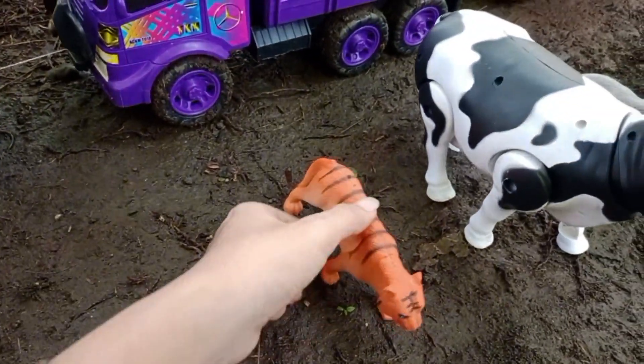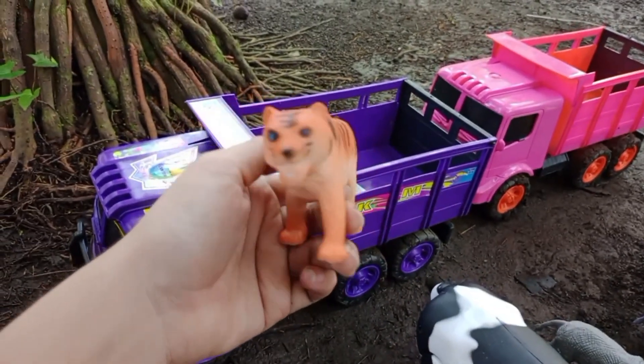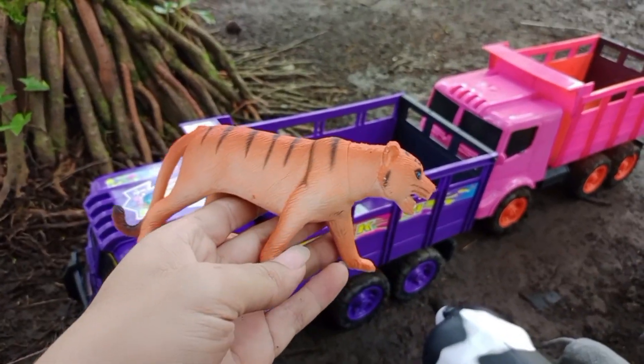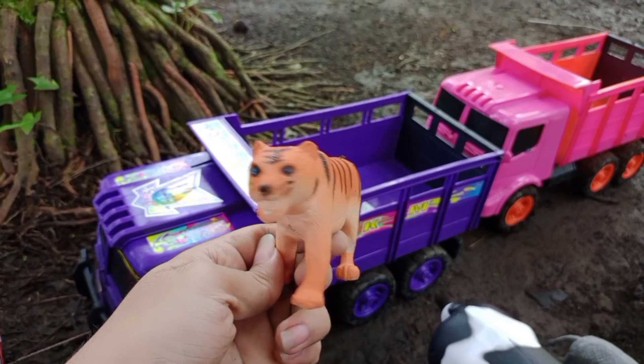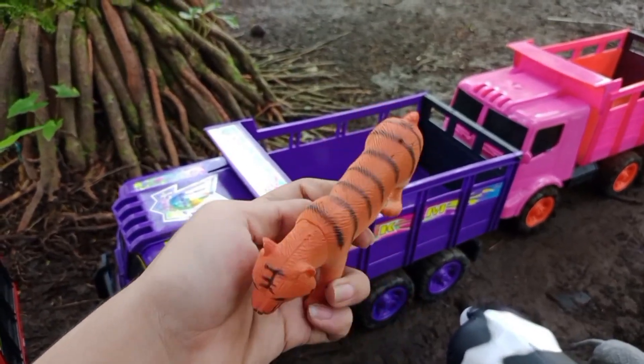Wah, disini ada limau belang, teman-teman. Ekornya panjang. Mantul, ya kita angkut ke atas truk oleng.